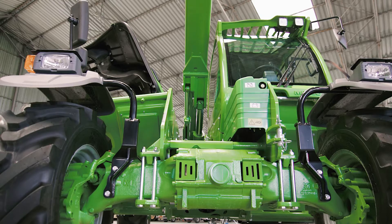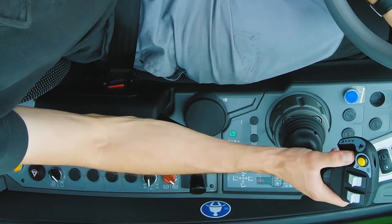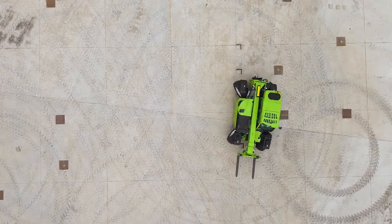The machine is equipped with four-wheel drive and steering with three steering modes: front wheel steering, crab and all-wheel steering for the smallest maneuvering space.